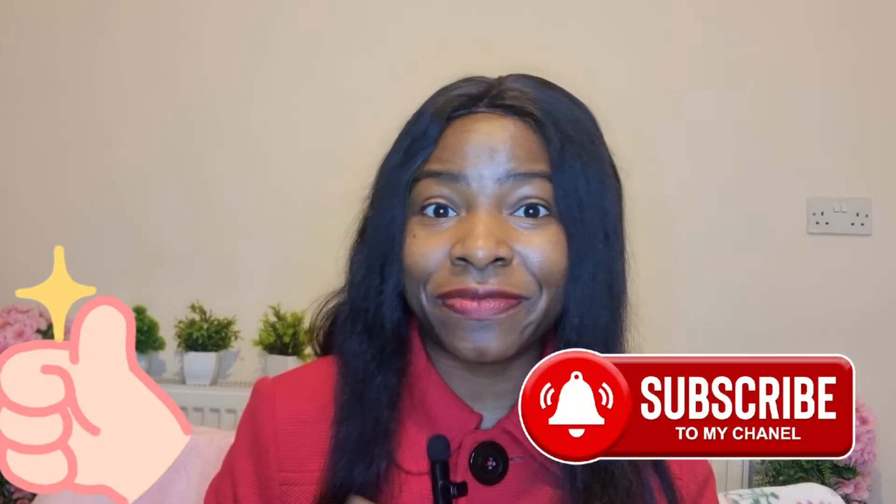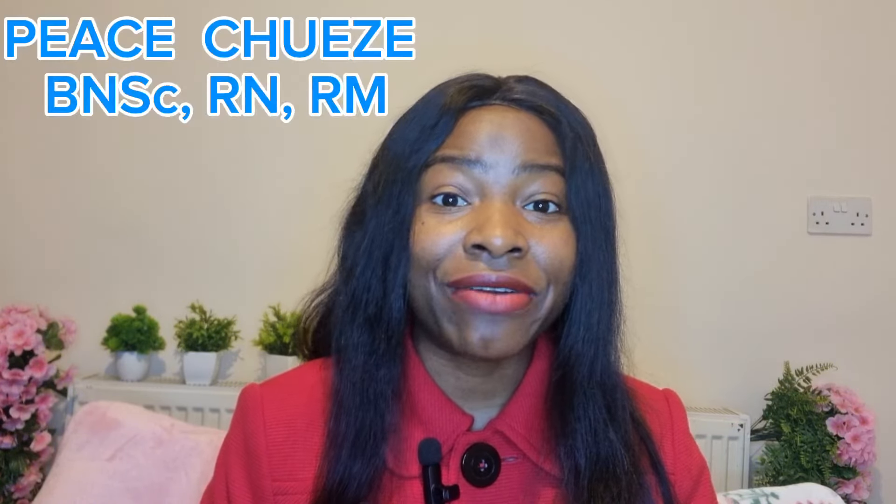If this is something you really enjoy, consider subscribing to my channel and give this video a big thumbs up as you watch. Do not forget to come back because there is so much more coming your way. In this channel, we talk about fertility, women's health, and everything else. If you've seen me for the first time, my name is Piz Choize, a registered nurse and midwife, and I currently practice with the NHS in England. So let's get started.